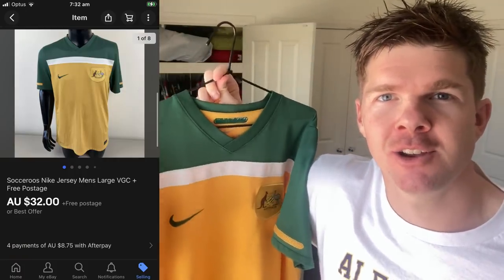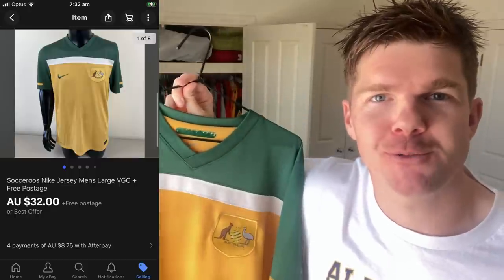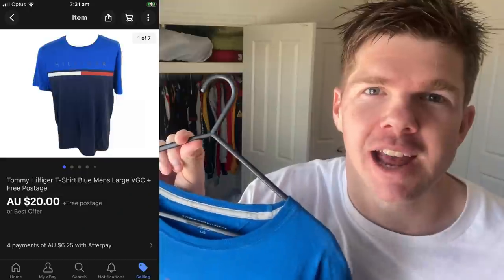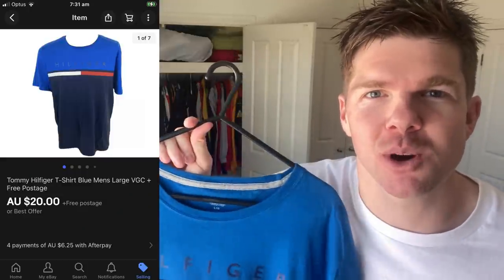I've got three more items of clothing. The first one has just come through — it's the Socceroos Nike Genuine Football Jersey. Nothing on the back of this one, but I've still been able to get a best offer of $32. I would have paid a couple of dollars for it in a thrift; I had $35 listed and was happy to take $32. A pretty quick sell-through rate on that one. Another one is this Tommy Hilfiger men's t-shirt, size large, very good condition. It did only sell for $20 though, and I've really got to take note of that because it's only a $12 sale price after fees.